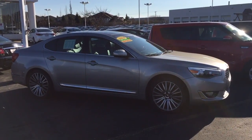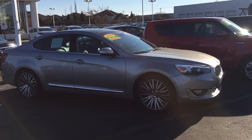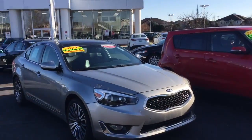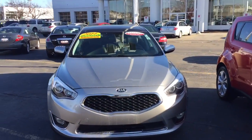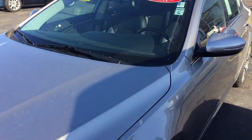Hi, this is Scott Westbrook with Boucher Kia, here to show you a quick video of this really nice one-owner 2014 Kia Cadenza. This is a certified car, so it has the remainder of the 10-year, 100,000-mile warranty.